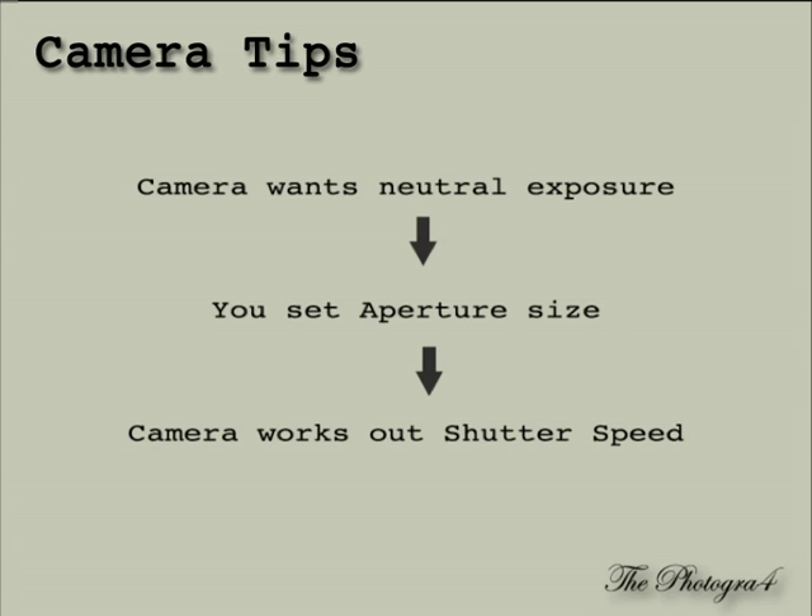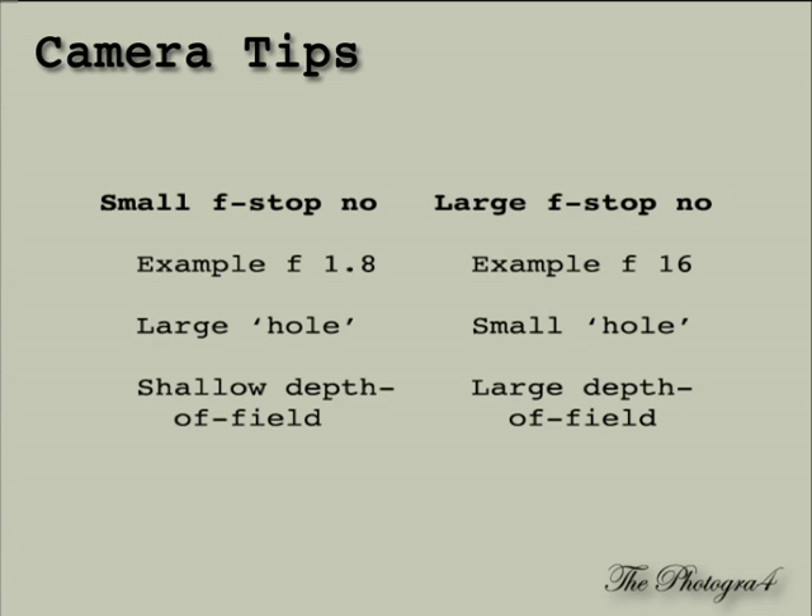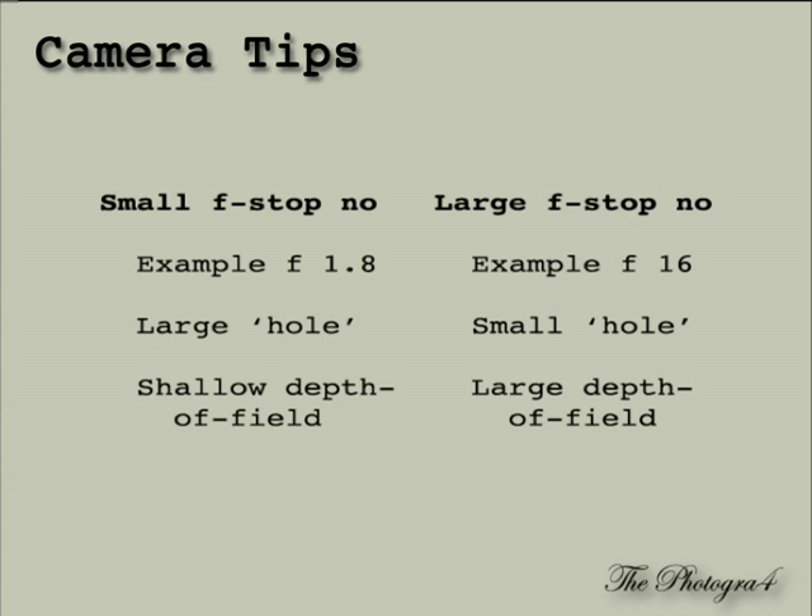Why do we want to do this if the camera does it all for us? The answer is that taking control of the aperture allows you to control the depth of field. We have all heard of depth of field — in short, it refers to those images where the subject is well focused but everything in front or behind it is out of focus. Now here comes the second fact you have to remember: the larger the hole — in other words, the smaller the f-stop number — the shallower the depth of field. To get a shallow depth of field, which means only your subject is in focus, you need a large hole, and that is a small f-stop number.